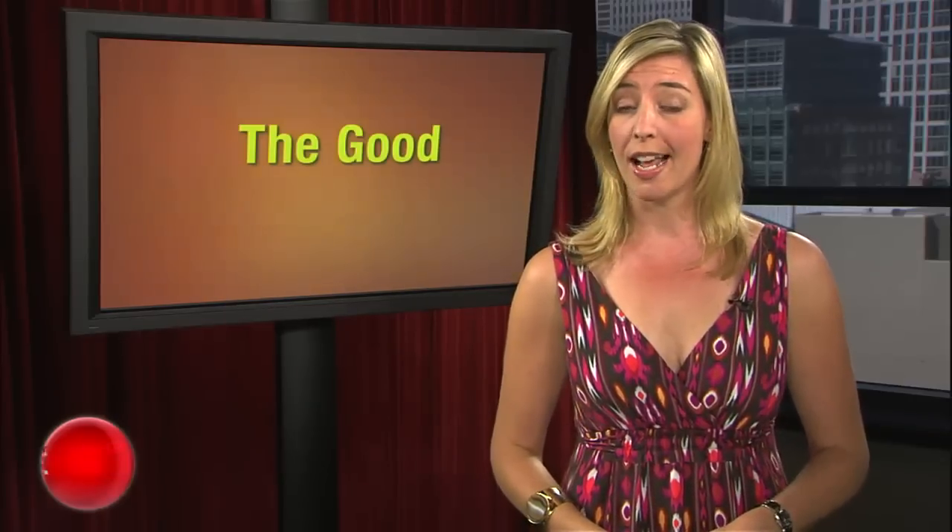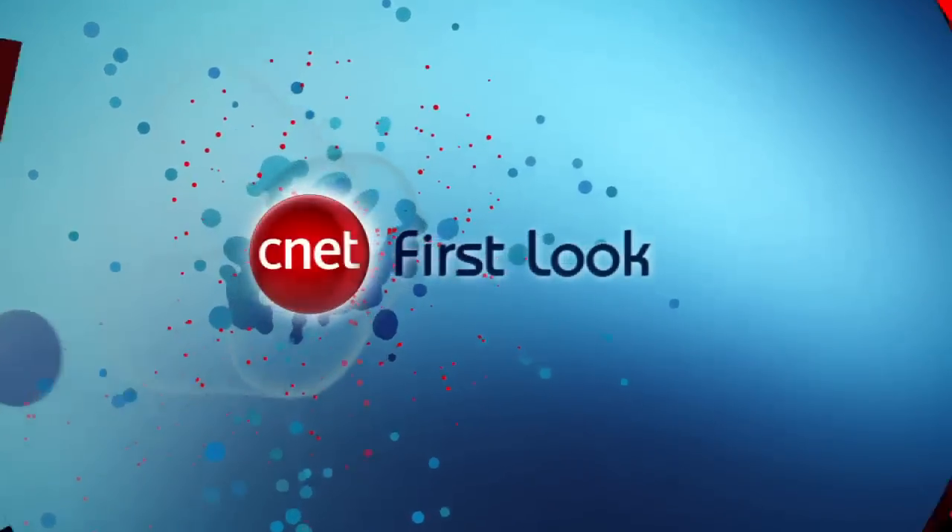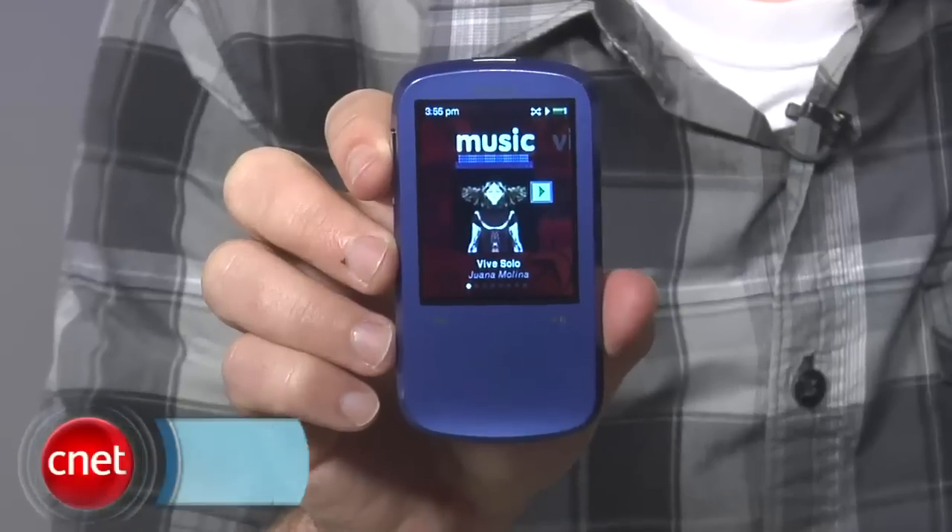But maybe you don't want an iPod at all — you are still allowed to use other players, you know. And actually, if you're interested, it's hard to go wrong with the Sansa Fuse Plus. Just ask Donald Bell. Hey, I'm Donald Bell, and today we're taking a first look at the Sansa Fuse Plus.